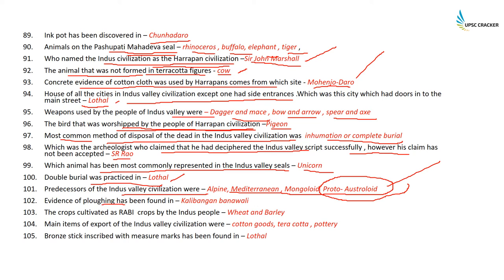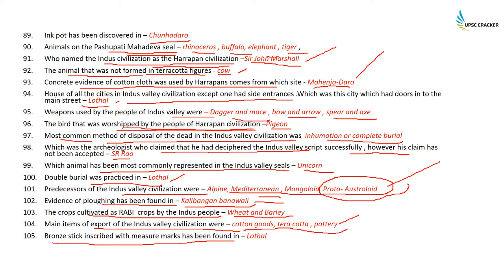The predecessors of the Indus Valley Civilization were Alpine, Mediterranean, Mongoloid, and proto-Australoids. Evidence of plying has been found in Kalibangan and Banavali. The crops cultivated as Rabi crops by the Indus people were wheat and barley.